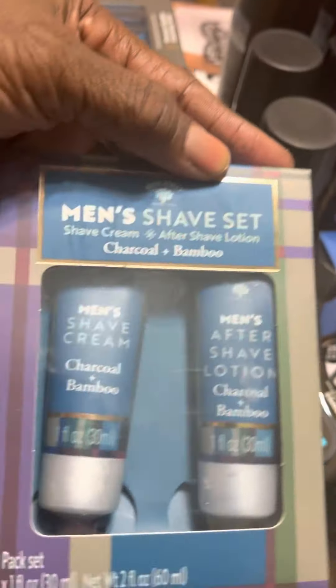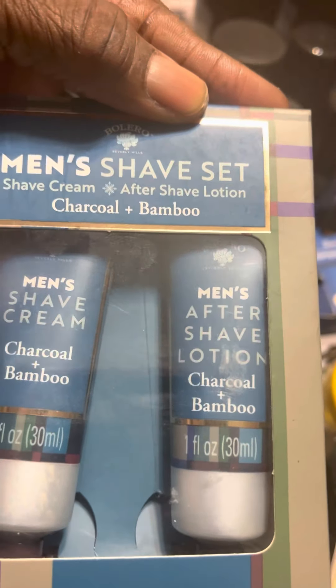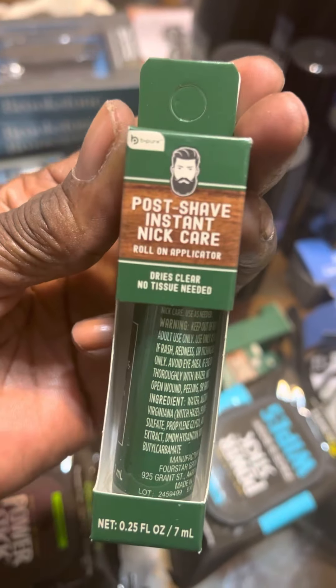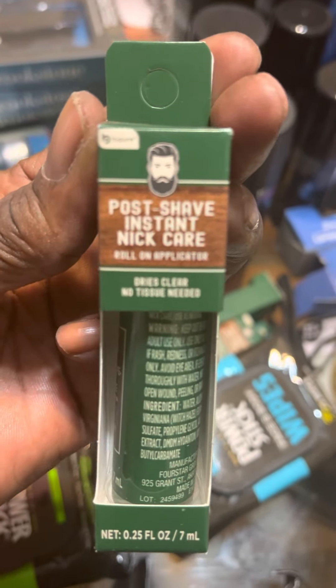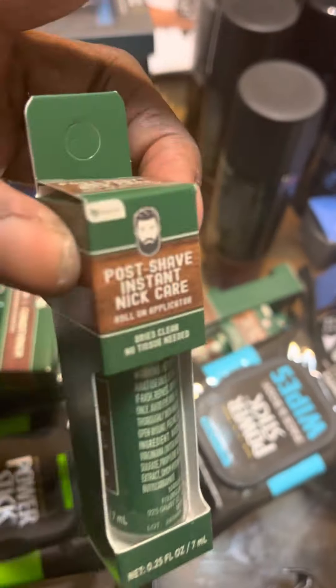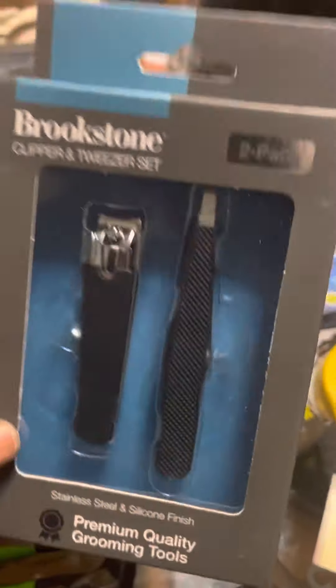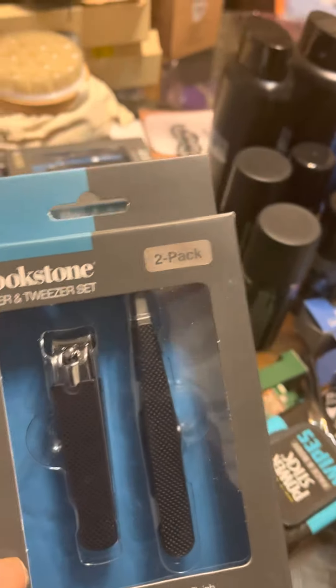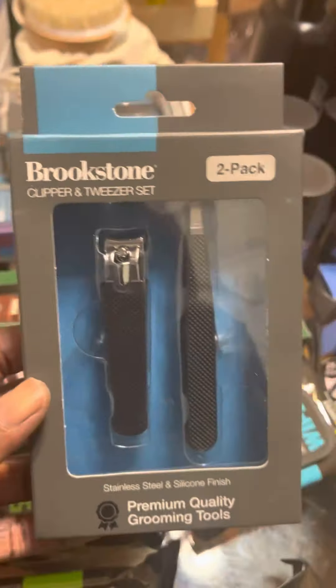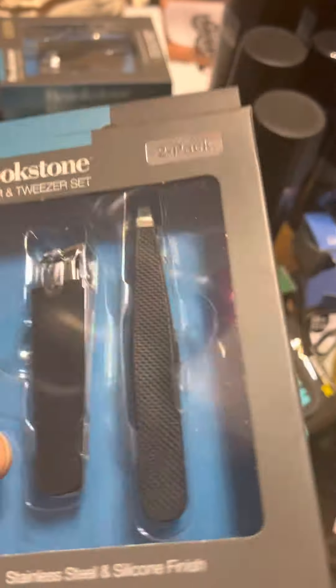This here is a men's shaving set — shave cream and lotion. I found these about a month ago at the Dollar Tree. They also have these nick care items — like when they nick their skin shaving, you put this on and it helps with that. I also found at the Dollar Tree this nice clipper and tweezers set in black. I'm going to try to get some more of these.